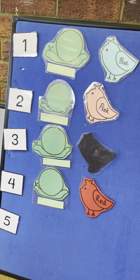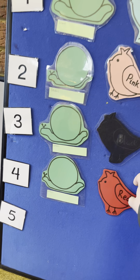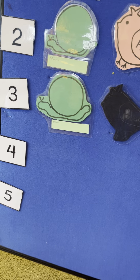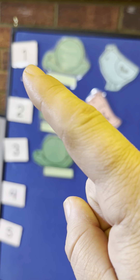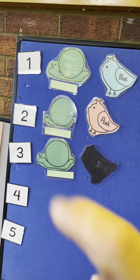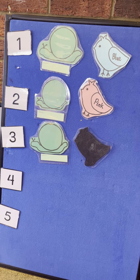Four little garden snails sitting in the sun. Along came a red bird and flew away with one. Now there's only one, two, three. Three little garden snails sitting in the sun.